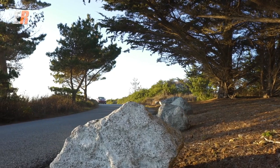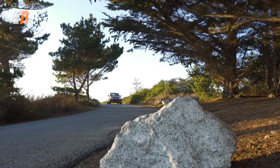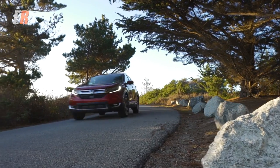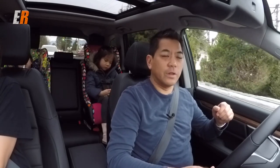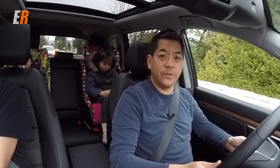The new CR-V is very thrifty when it comes to fuel economy, due to that 1.5-liter turbo engine, but also because it now has active grill shutters for the first time. That makes it more aerodynamic, which saves fuel.